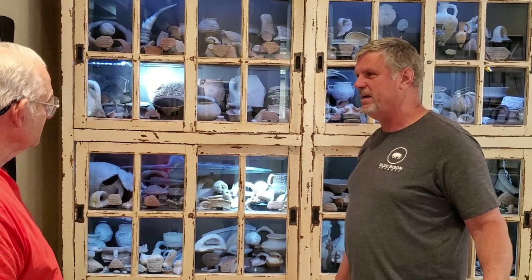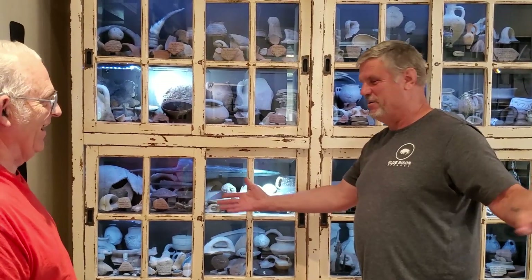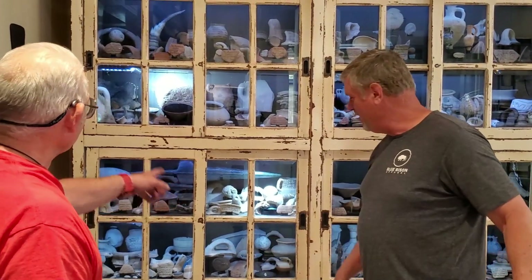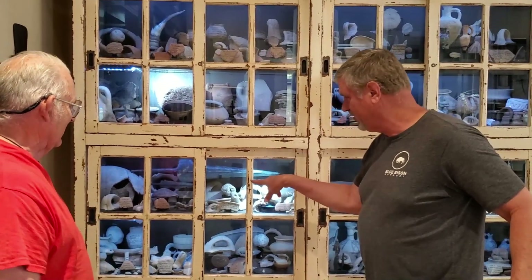I like to tell people — maybe. There's no way to prove it, but they're in the vicinity. Those are definitely sling stones.